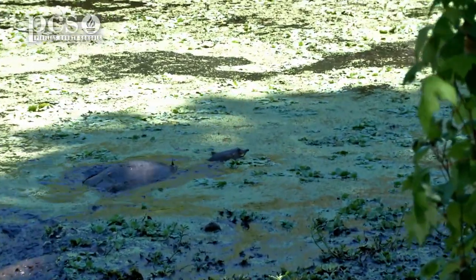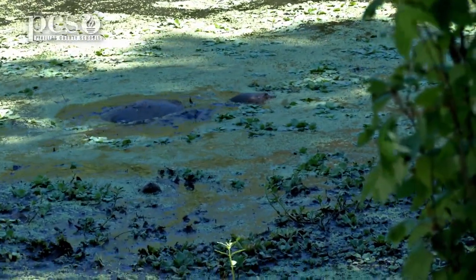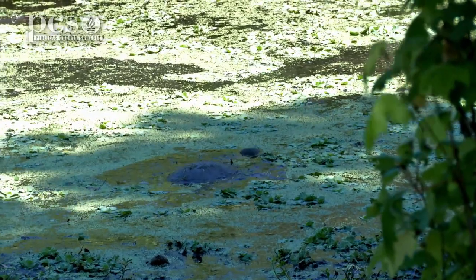It's not a tortoise even though it's on land — it is a turtle. It has webbed feet for swimming. It has a nice soft shell for easily moving around.